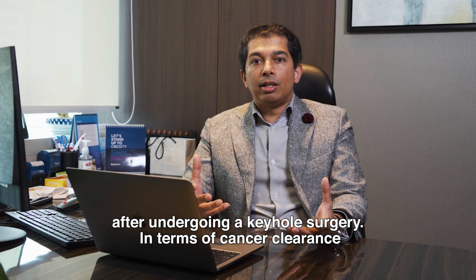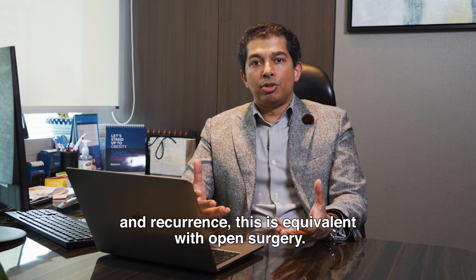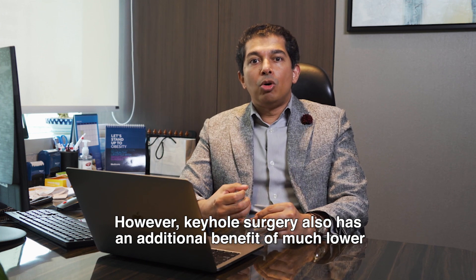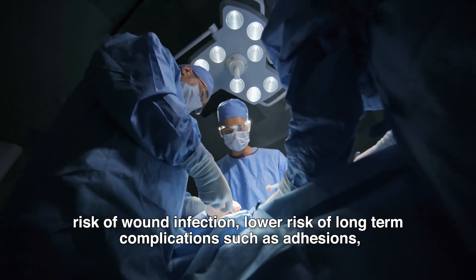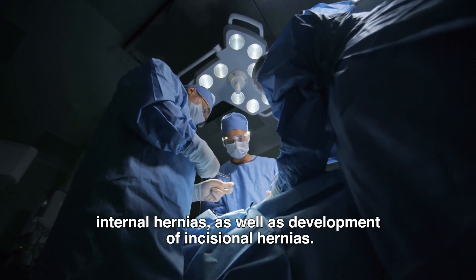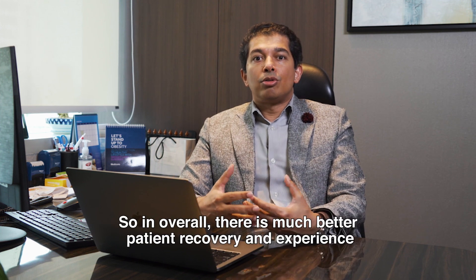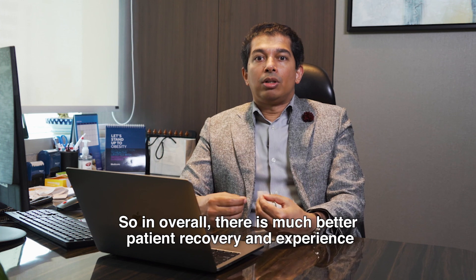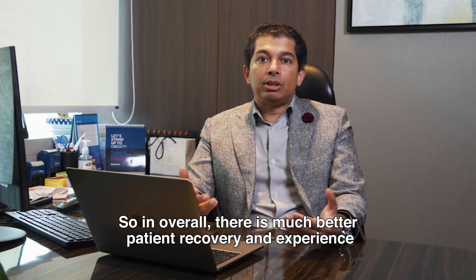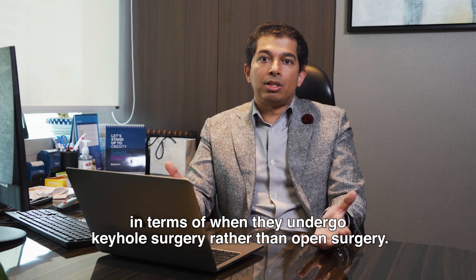In terms of cancer clearance and recurrence, keyhole surgery is equivalent with open surgery. However, keyhole surgery also has the additional benefit of a much lower risk of wound infection, lower risk of long-term complications such as adhesions, internal hernias, as well as development of incisional hernias. Overall, there is much better patient recovery and experience when they undergo keyhole surgery rather than open surgery.